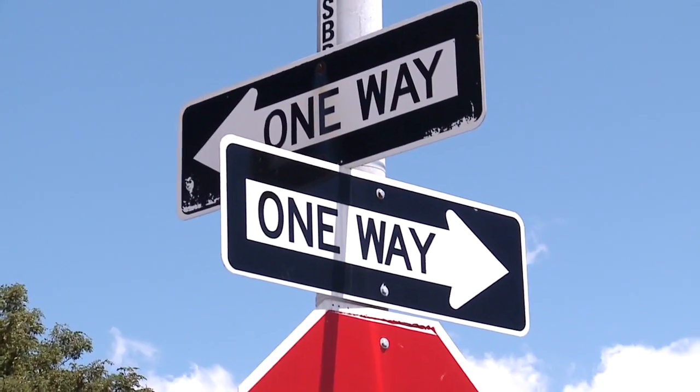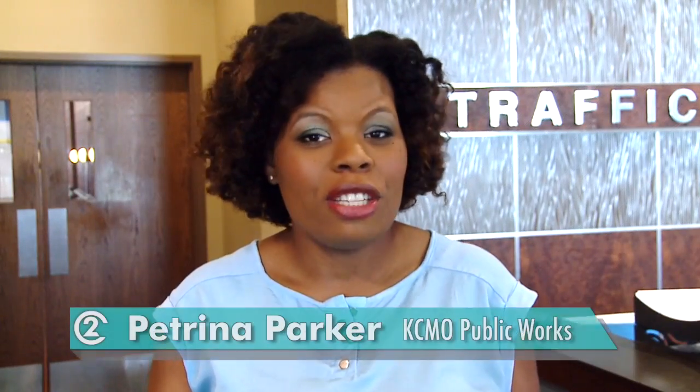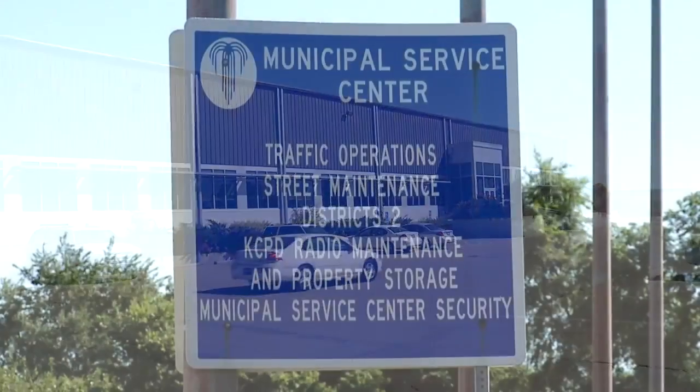Signs, signs, everywhere you go there are signs. But just who's responsible for that stop sign in your neighborhood or that traffic signal in front of your community school? Let's head to the Kansas City, Missouri Public Works Department Municipal Services Center to get a look at where the magic happens.